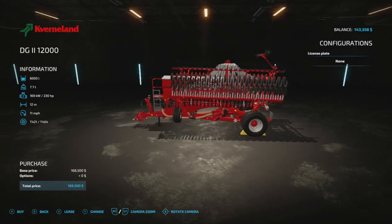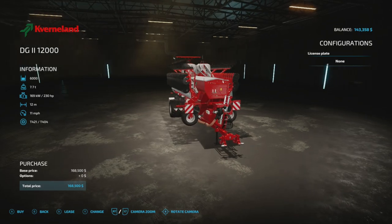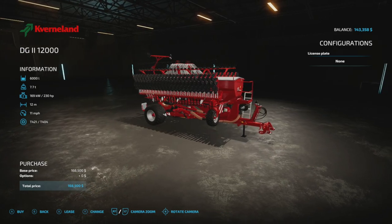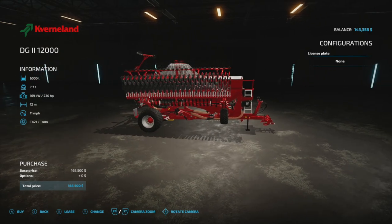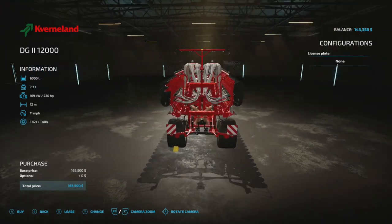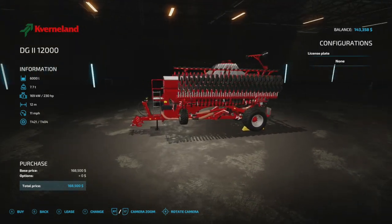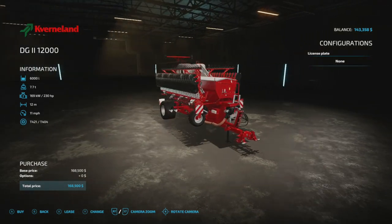Its only knock is that it doesn't have fertilizer, but if you put a fertilizer spreader on the front it's not a big deal — you can spread before you go. I tend to try to use machines that have both, but that doesn't mean this one doesn't deserve a review or that you shouldn't try it. It's not that expensive — it's 168,000 dollars and basically no real add-ons.